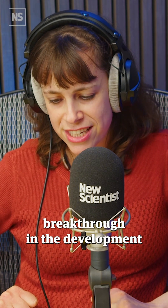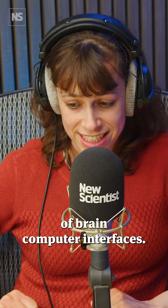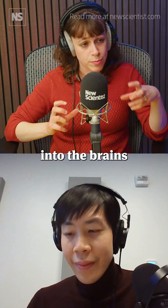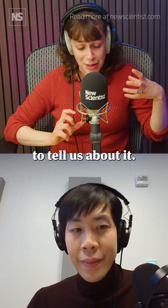We're exploring an extraordinary breakthrough in the development of brain-computer interfaces. This is a device made of living neurons that has been implanted into the brains of living mice, and Jeremy Su is here to tell us about it.